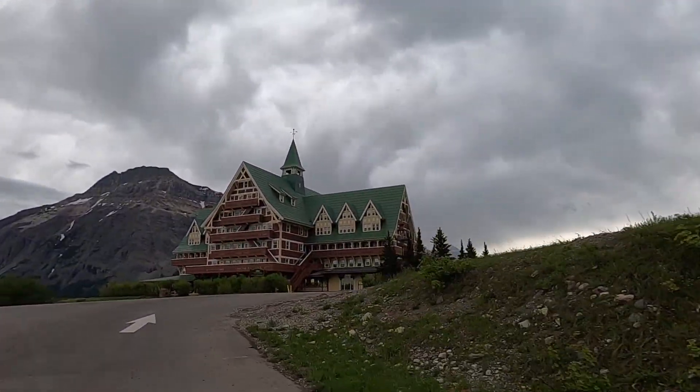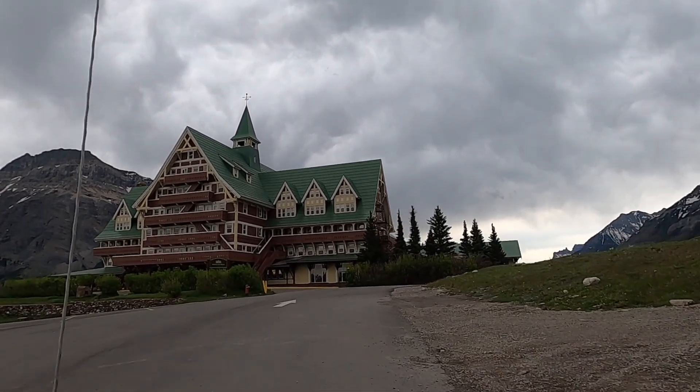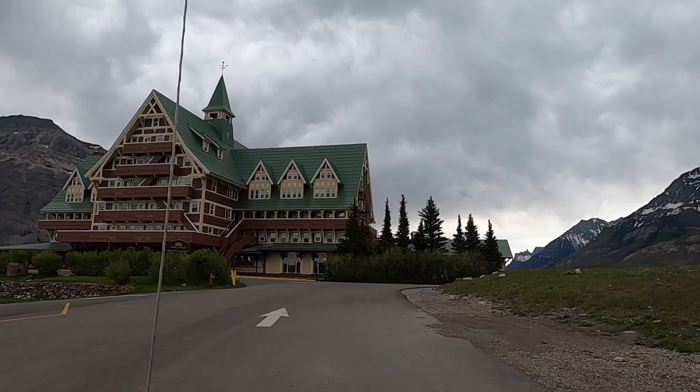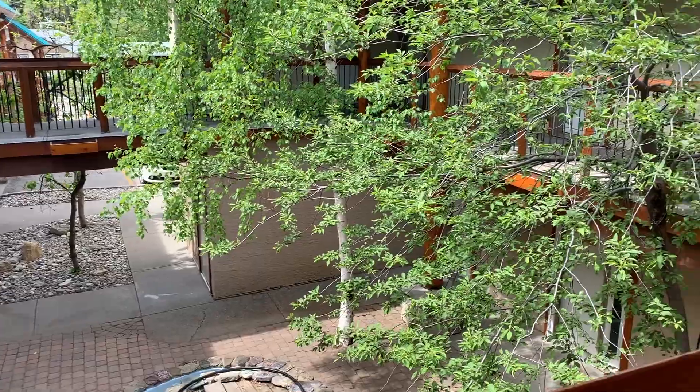When driving into town you'll see the creepy and famous Prince of Wales Hotel. Unfortunately it was closed due to COVID and was opening a week after we left. Rumor has it there's a poltergeist on the sixth floor.